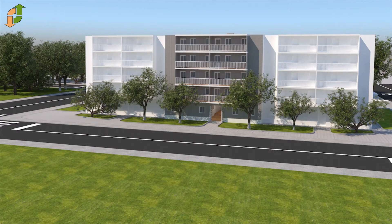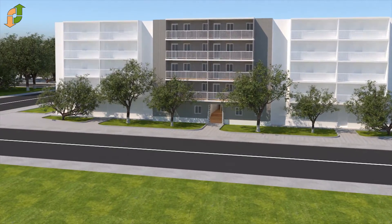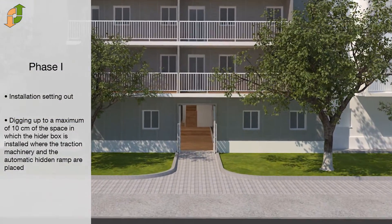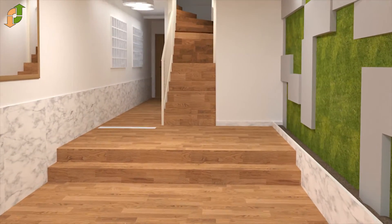Automatic hidden ramp. There are different mechanical elements to save small slopes. When adapted according to the need, these elements allow us to follow the rule, as well as to solve the mobility problems in buildings with total accessibility to all kinds of spaces.